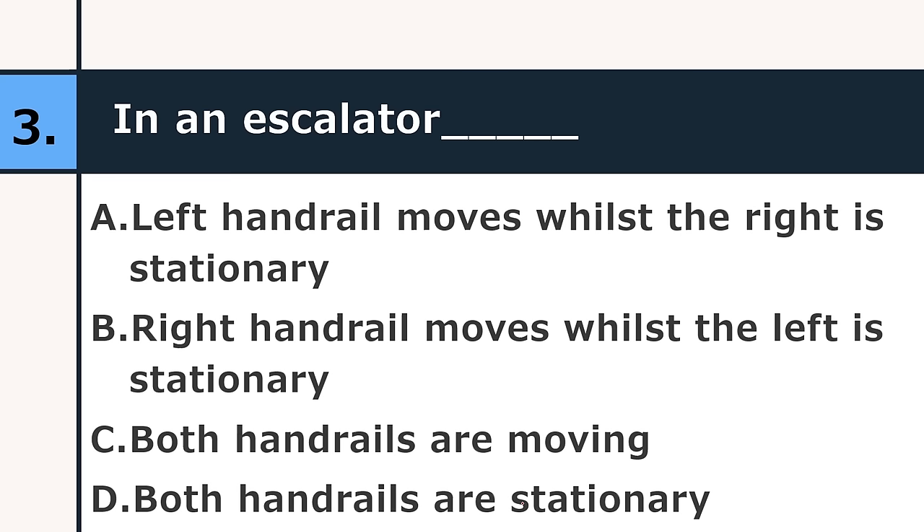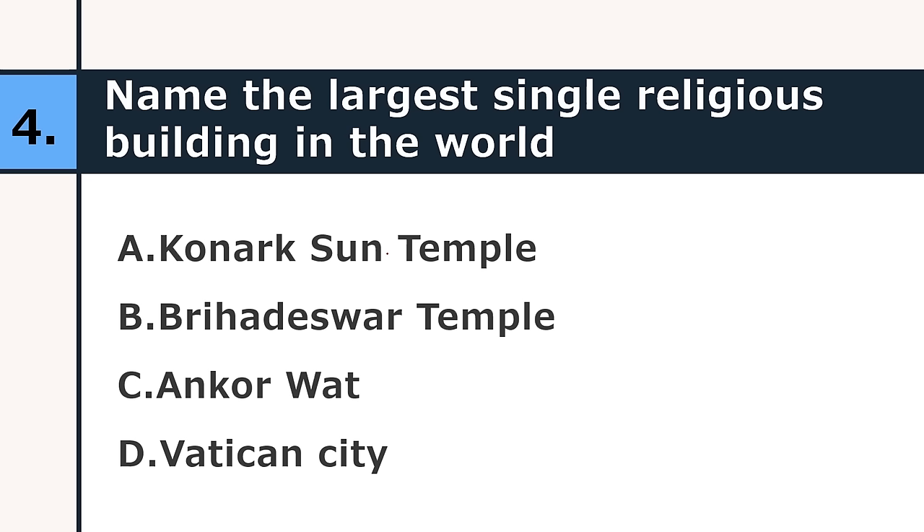Name the largest single religious building in the world. Konark Sun Temple, Brihadeeswara Temple, Angkor Wat, or Vatican City. The correct answer is Angkor Wat.